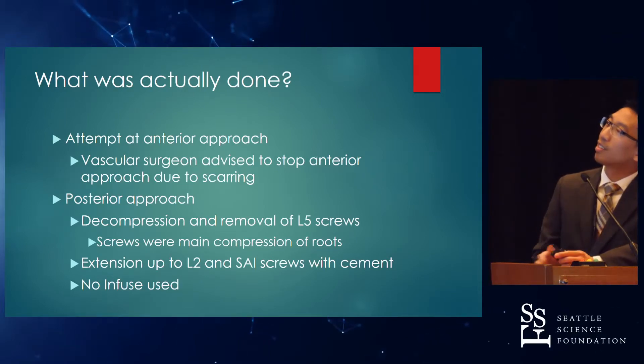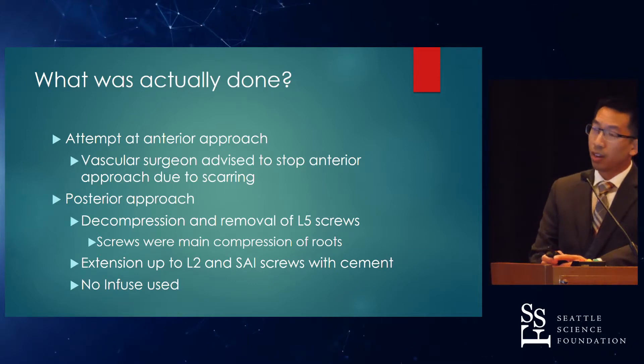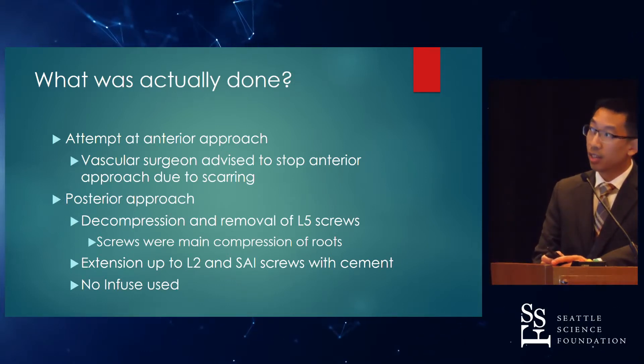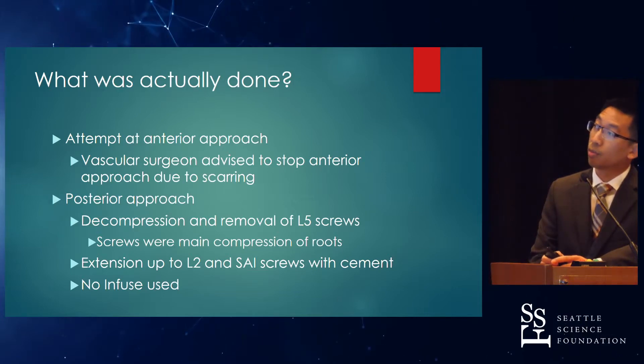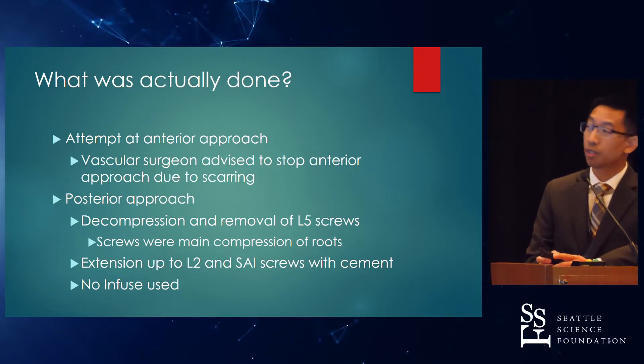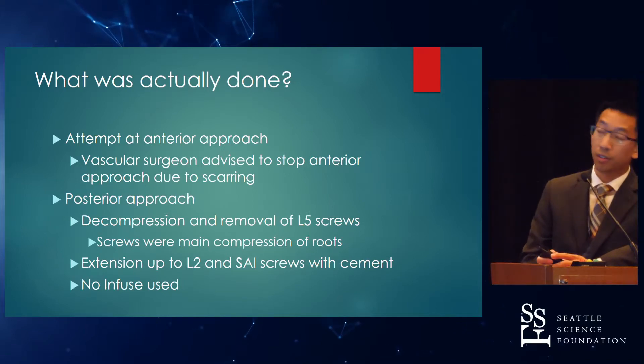What was actually done? There was an attempt at an anterior approach. The vascular surgeon, however, upon reaching the L5 body, found that there was so much scarring that it was not safe to completely expose it. The decision was made to abort the anterior approach and go posteriorly, decompress by removing the L5 screws — which were now the main compression of those roots — and extend the fusion up to L2, adding SAI screws with cement infused through fenestrated and cannulated screws.